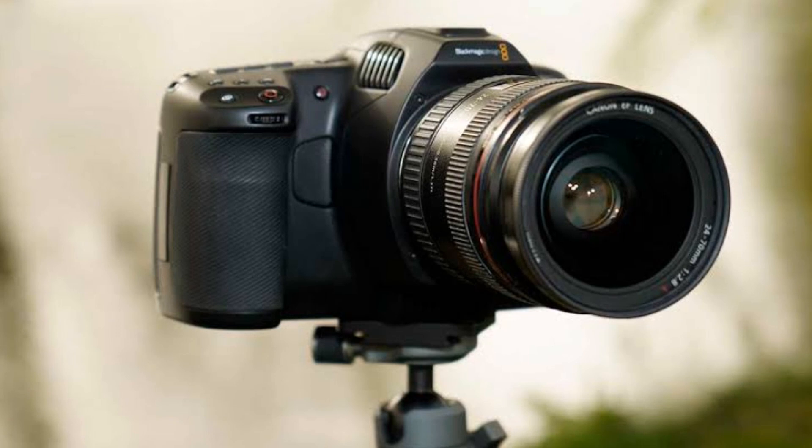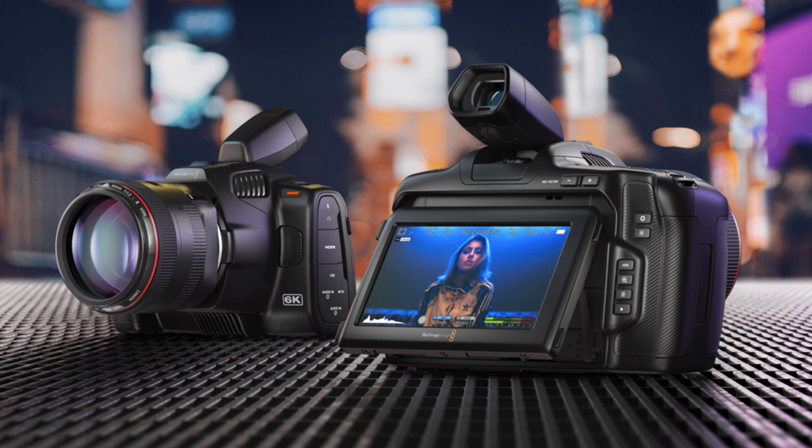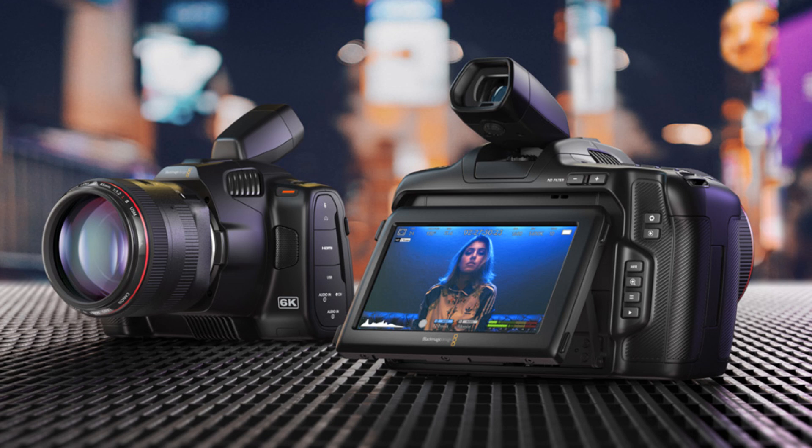Our fourth pick is the Blackmagic Pocket Cinema Camera 6K Pro. This camera is designed specifically for filmmakers and offers incredible image quality. It can shoot in 6K resolution and has a Super 35 sensor, making it perfect for capturing cinematic footage. The camera also offers excellent color grading capabilities, giving filmmakers complete control over the look of their footage.